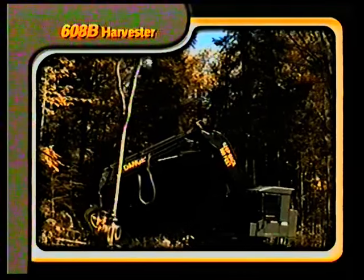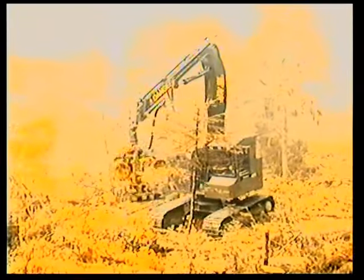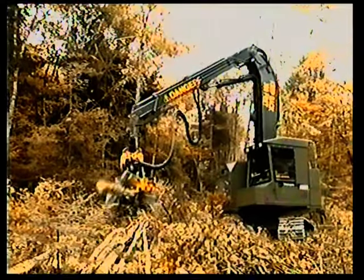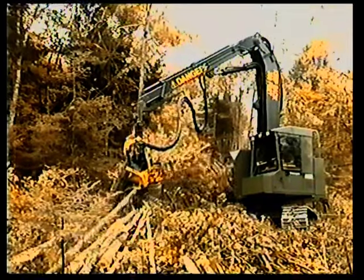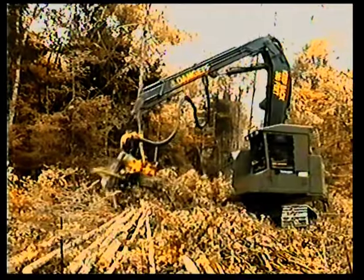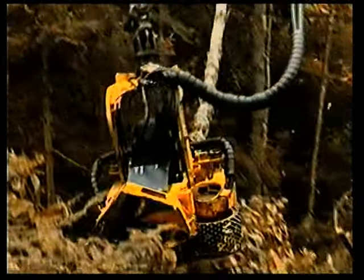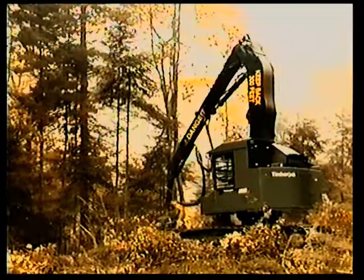The Timberjack 608B harvester is especially suited to thinning and final felling. The 608 carrier is ruggedly built for the rigors of the forest, and like all Timberjack harvesters, the 608 features the 24-inch capacity 762C harvesting head and Timberjack measuring and control system. The new optimized boom set provides an impressive reach, giving the 608B a big advantage in sustained productivity and performance while reducing site impact to a minimum. The minimal tail swing and light footprint adds to the forest-friendly nature of the 608B, making it ideal for selective cut and commercial thinning operations.